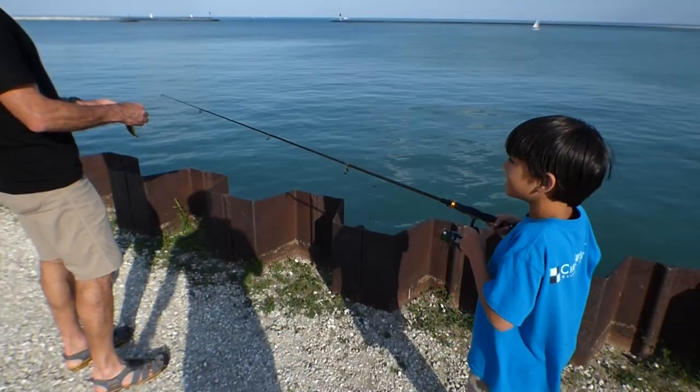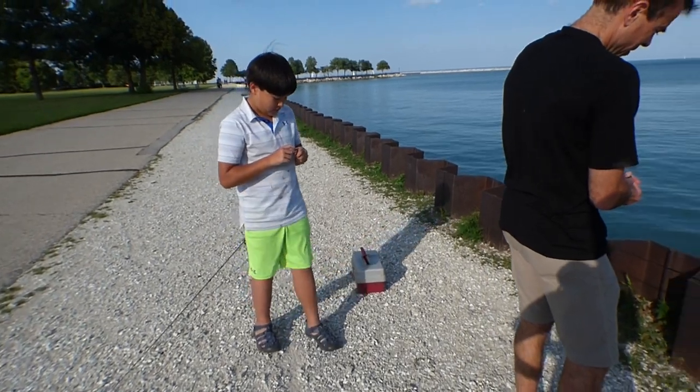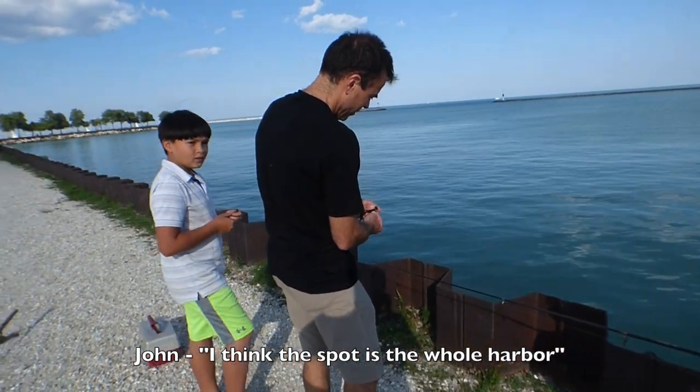I got a big one — this is awesome! Thanks for showing us the spot. It just won't lip. I think this spot is the whole harbor.